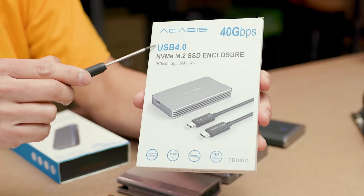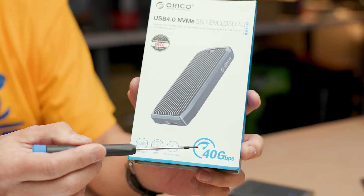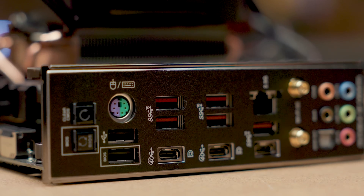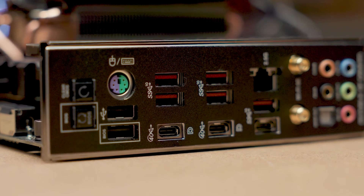If you bought a USB 4 drive and you're not getting the speeds you expected, there are a couple of reasons why — but the main one is that USB 4 is still kind of a mess.